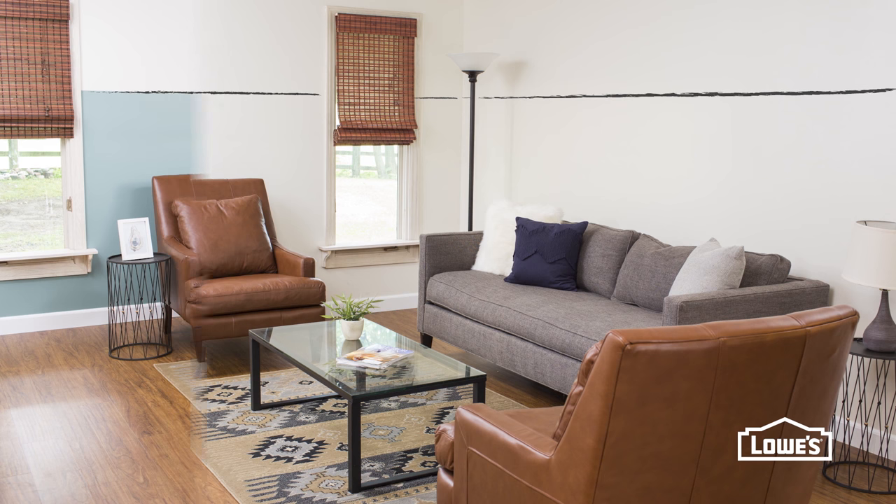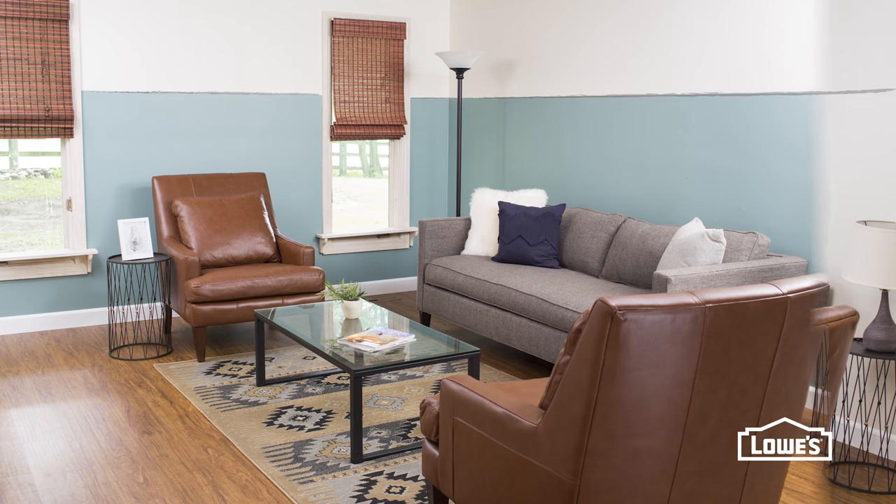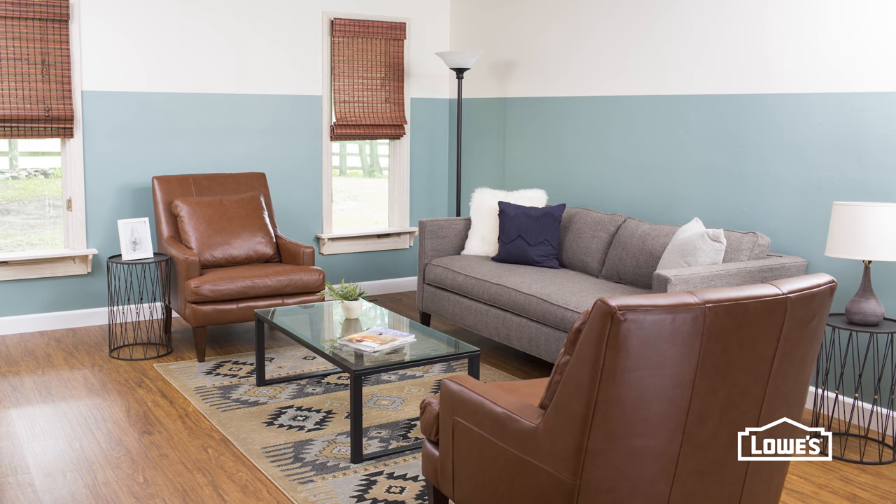White walls don't have to be plain. A simple graphic element like this bold blue stripe elevates a room in an instant.